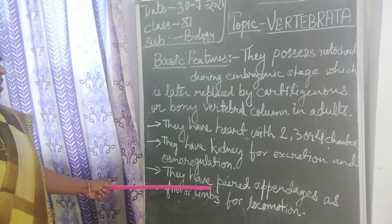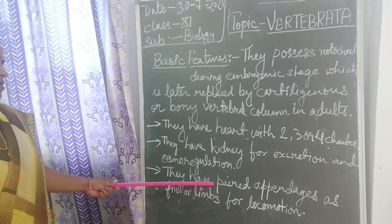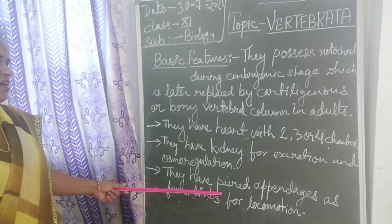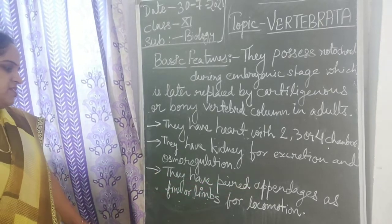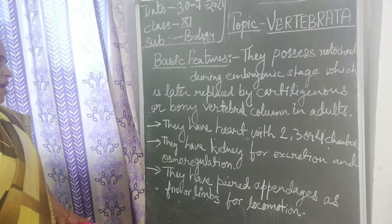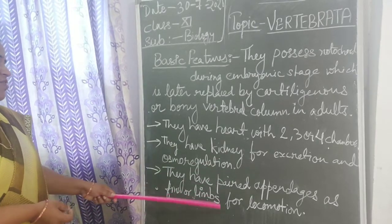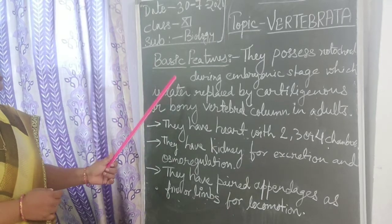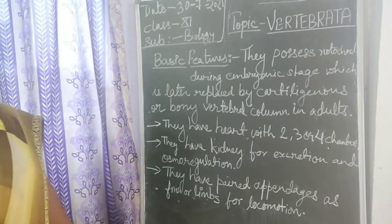The next feature is they all have organs for locomotion. Some of them have paired appendages, maybe fins or wings, and many of them have limbs for locomotion. So these are the features which are found in vertebrates.